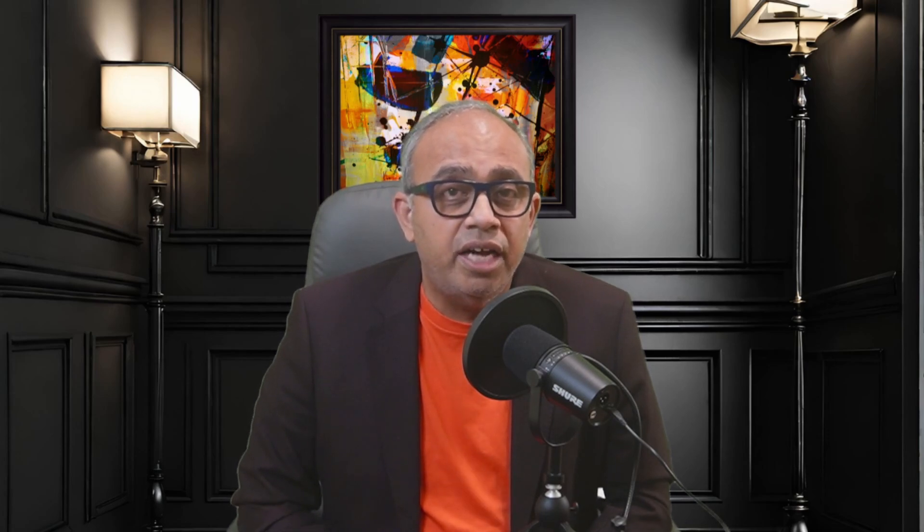While CTX-112 could potentially be the first allogeneic CD19 CAR-T therapy, Allogene Therapeutics has ALLO-329 in phase 1 clinical trial, which is also a CD19 allogeneic CAR-T therapy. Now comes the surprise for which you have been waiting — we should not discount the possibility of foreign competition.